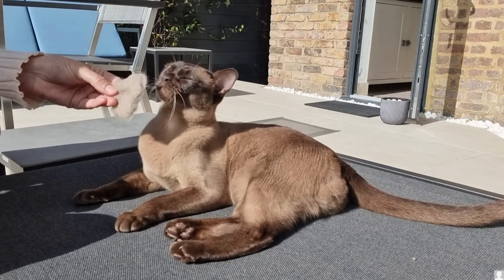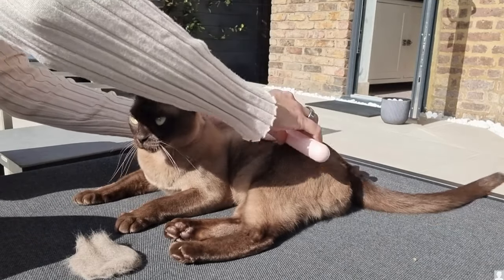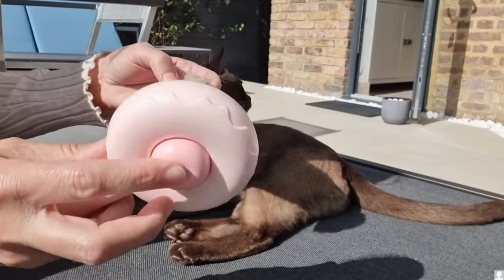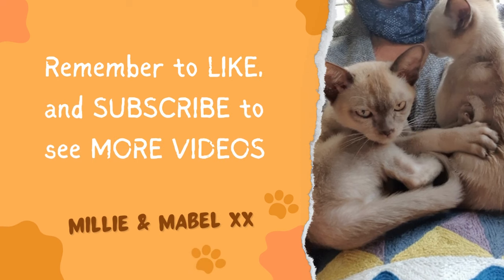And of course, you can find this brush in the link below. Next time, I'll be talking about a cat tracker device. See you there!